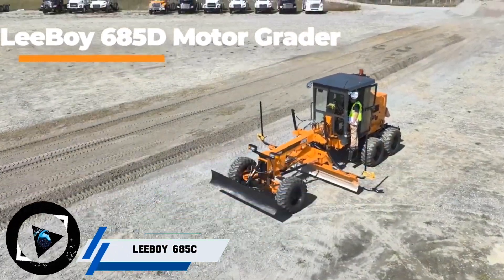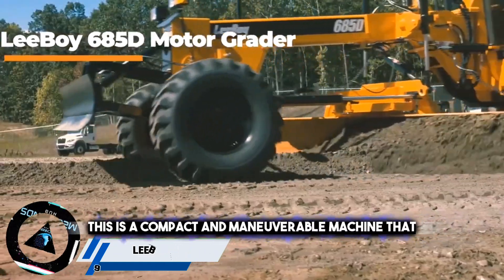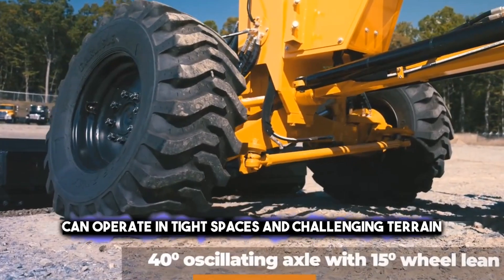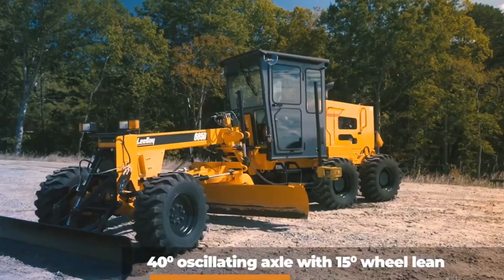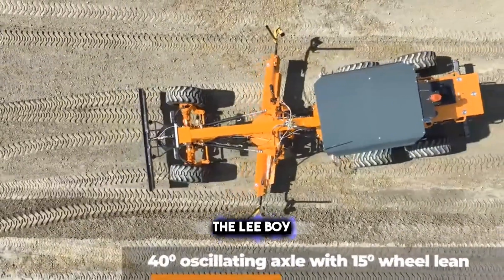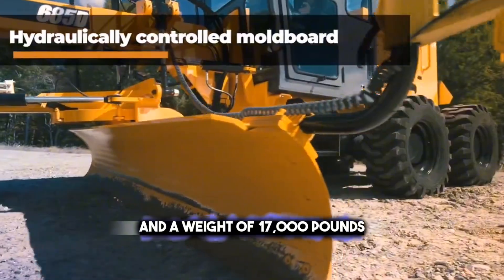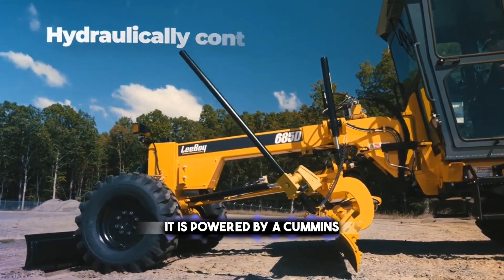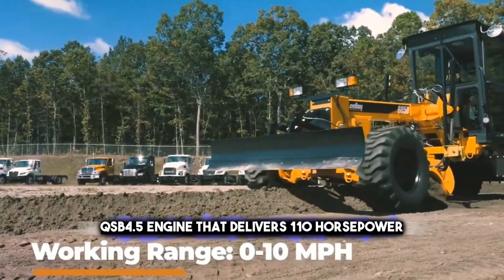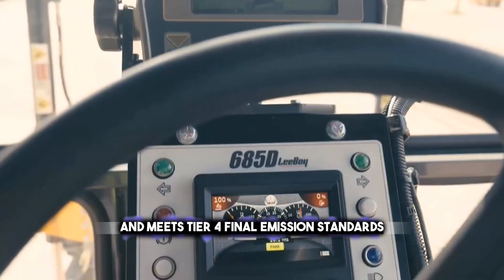Next on the list is the Leiboy 685C Motor Grader. This is a compact and maneuverable machine that can operate in tight spaces and challenging terrain, such as urban areas, parks, and golf courses. The Leiboy 685C has a blade width of 10 feet and a weight of 17,000 pounds. It is powered by a Cummins QSB 4.5 engine that delivers 110 horsepower and meets Tier 4 final emission standards.